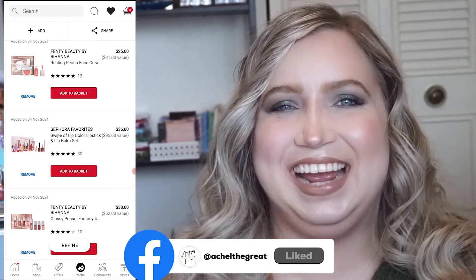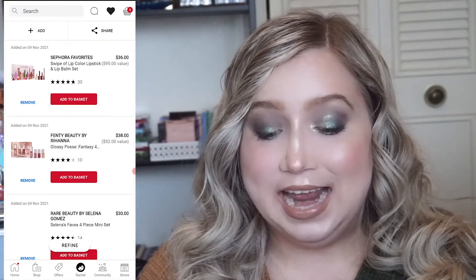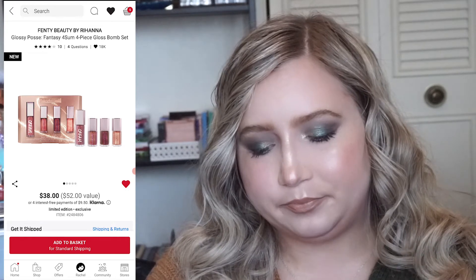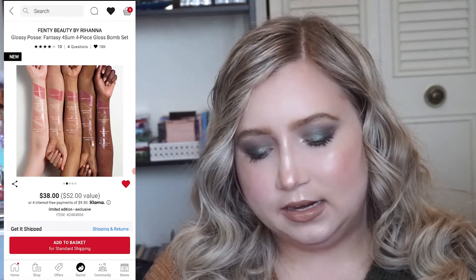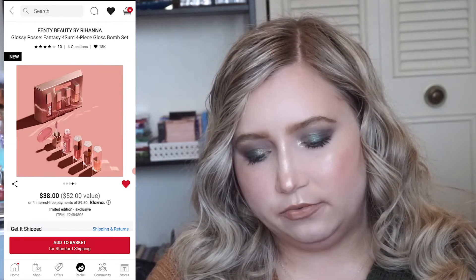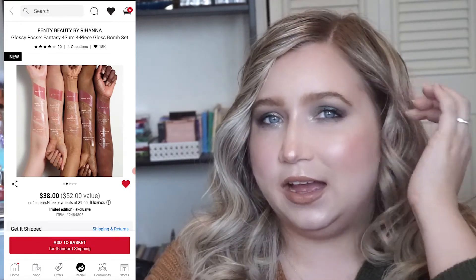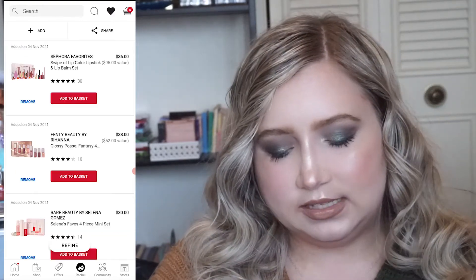I didn't realize I had so many lip products on my loves list. The next one is also more lips — this is the Fenty Beauty Glossy Posse. It has a full size cream and then three minis of the original formula I think, and they look so pretty, but if I'm gonna get that other Fenty set I'll probably skip out on this one because it's $38.